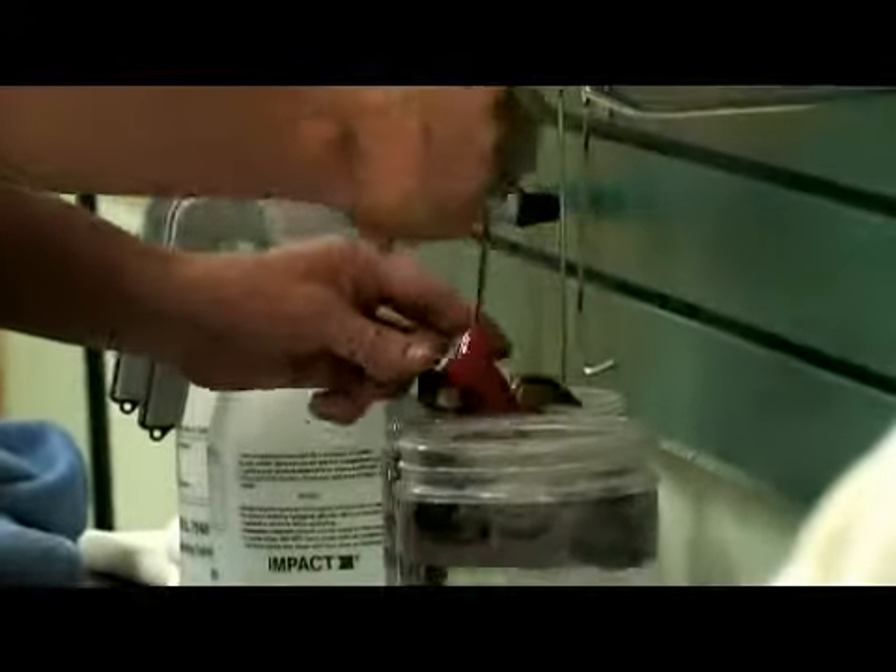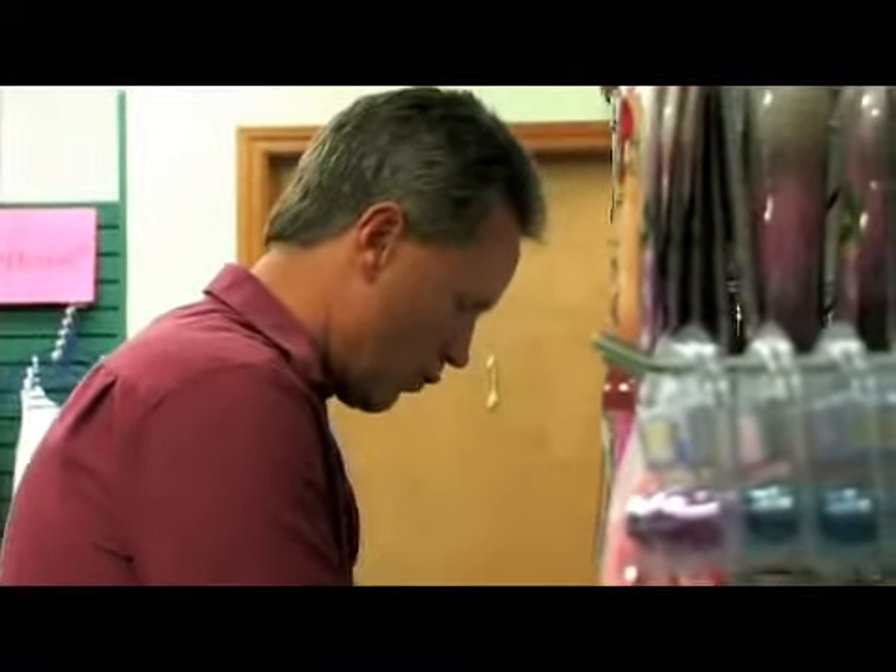I often get asked, how do I get tan and how do I keep my tan long? The key is tanning is a process. Take it slow, build your tan base, use a good indoor tanning lotion.